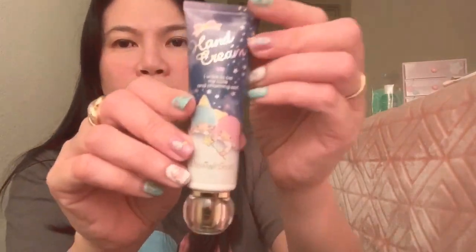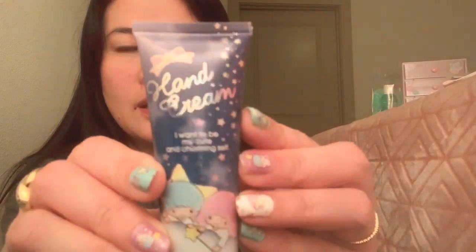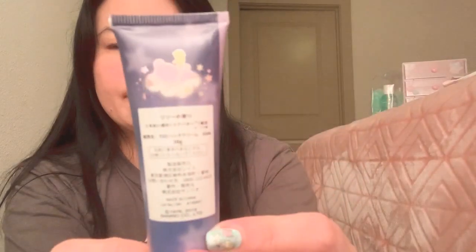Then there's this hand cream. I always make the mistake of not checking the description — it's small! But it's super cute and it smells amazing — minty, mentholated scent. It's a hand cream, which I needed because at work we're constantly washing our hands with soap, which dries out your skin.